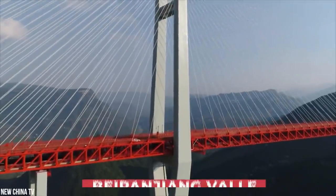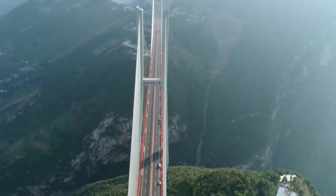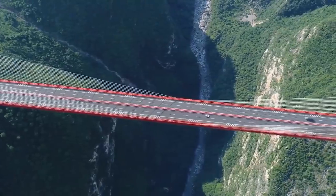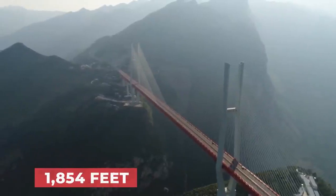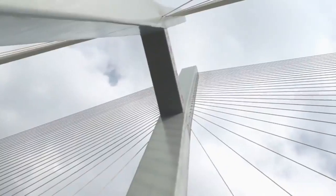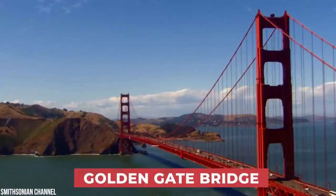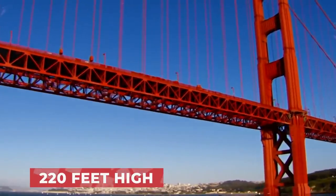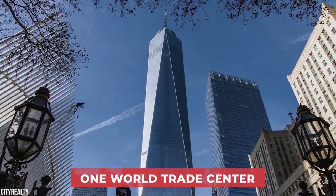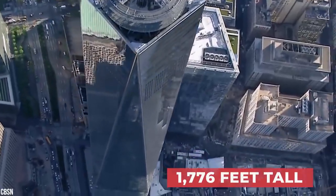Built above the Beipanjiang Valley in China's Guizhou Province, the Beipanjiang Bridge — also known as the Duge Bridge — sits an impressive 565 meters above the Beipan River, which is equivalent to a 200-story skyscraper. For comparison, the Golden Gate Bridge in San Francisco is just 220 feet high, while New York's One World Trade Center, the tallest building in the US, stands at 1,776 feet tall.